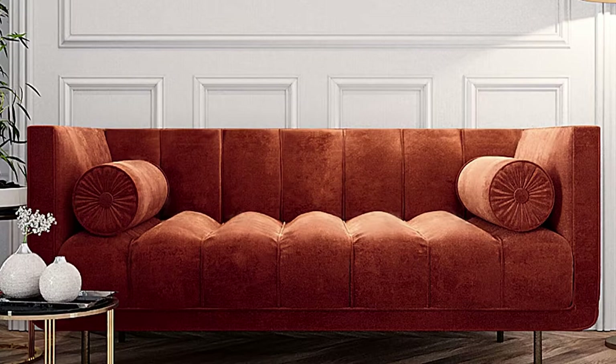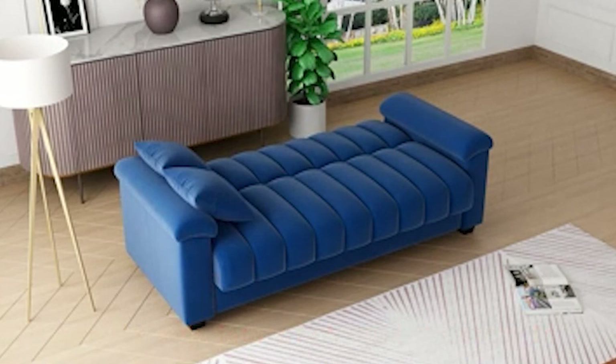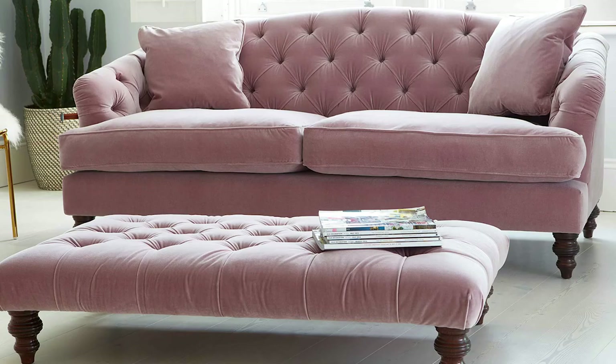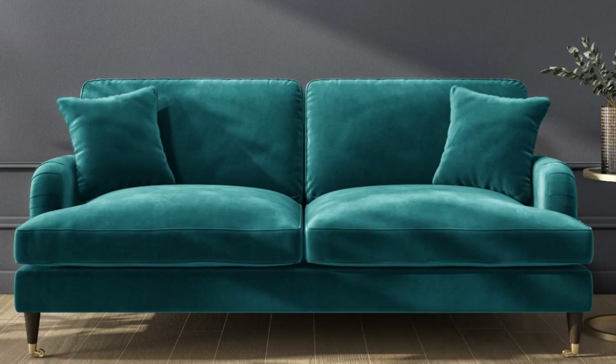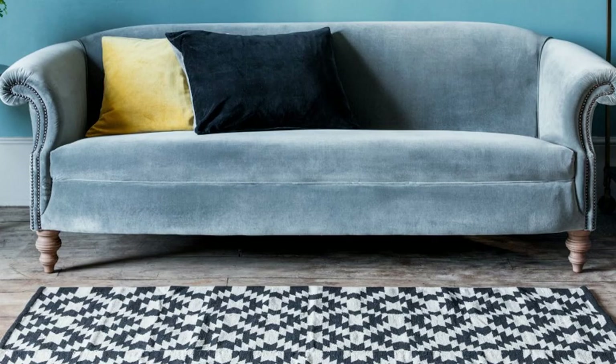Placement is key if you want to take full advantage of the durability of a velvet sofa. Direct sunlight will start to weaken the fibers, so it's better not to keep it in direct sunlight or in front of a sunny window. The good news is that most of these cons are easily managed with the right care. If you keep your sofa clean, maintained, and properly positioned, you'll be able to enjoy your velvet sofa for years to come.